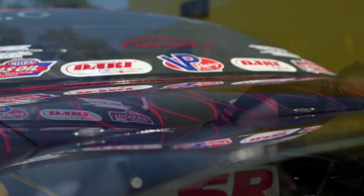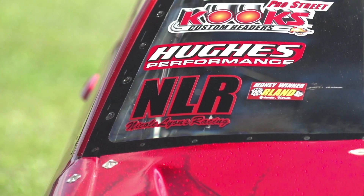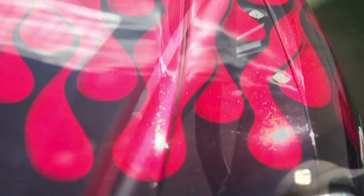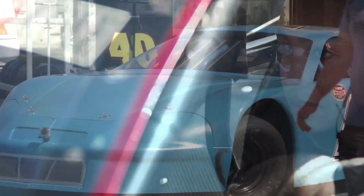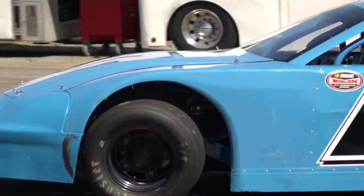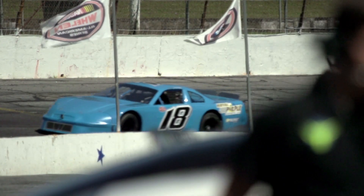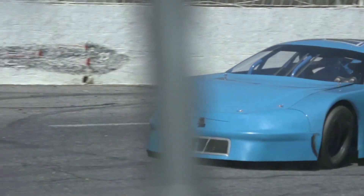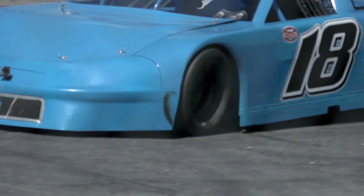I'm just thankful to be in the car and thankful to be racing. I've had so many people tell me I shouldn't be driving or shouldn't do this, and for the most part more people are negative about it than positive. But for me it's so rewarding to be in the car, to stage up, win races, and go rounds. My family is very thankful for that — we've sacrificed a lot to be here.